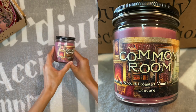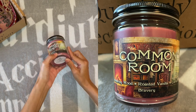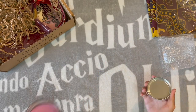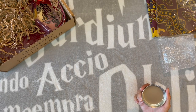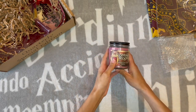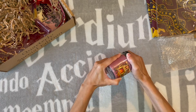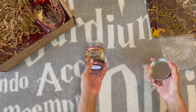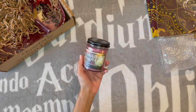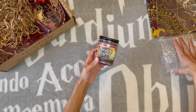I'm gonna smell all the different common rooms — oh man, I wish I had every candle. Smoldering wood, roasted vanilla, cardamom, bravery — what does bravery smell like? I hope it doesn't smell like sweat. Oh, I love this! It's like a smoky vanilla scent. There's a scent from Bath & Body Works called Smoked Vanilla and I freaking love it. This smells so good — if this is what the Gryffindor common room smells like, yes! This is definitely my favorite thing so far. I'm very curious what the other common rooms smell like.